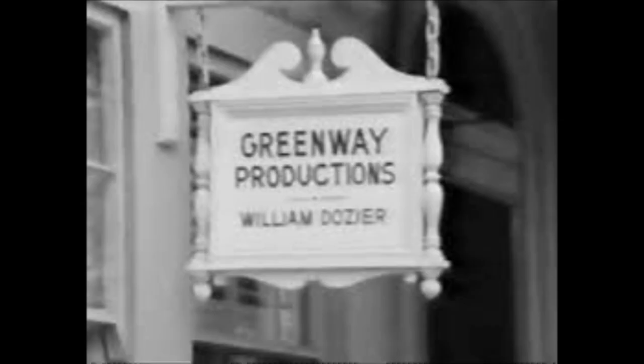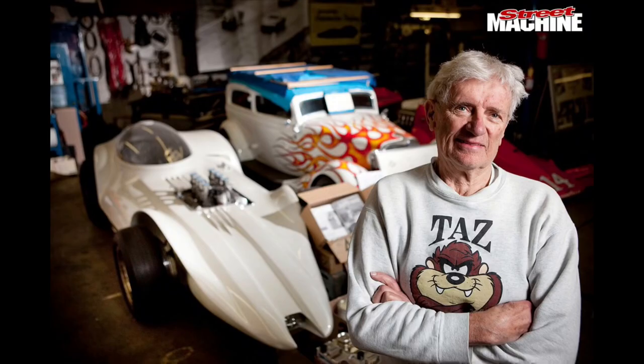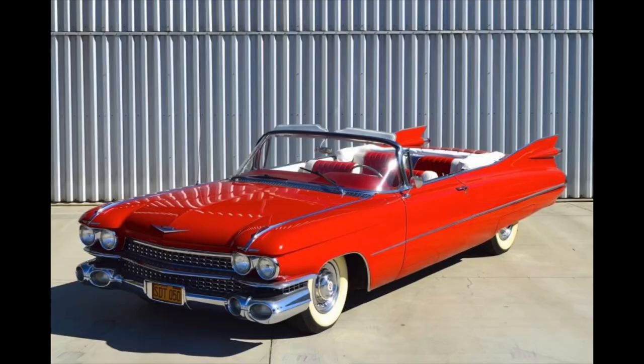In August of 1965, William Dozier, the creator of the soon-to-premiere television series and owner of Greenway Productions, approached Dean Jeffries to build the Batmobile for the show. As some of you may know, Dean Jeffries was responsible for another famous television vehicle — the Monkeemobile. Jeffries had an idea immediately and wanted to use a 1959 Cadillac, but sadly he had to turn the job down due to the tight deadline given to complete the project.